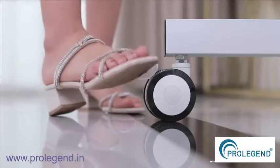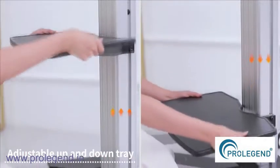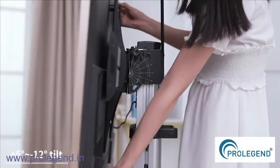Steering wheel with brake, adjustable up and down tray, and cable management on the back. Neat and beautiful design with a tilt range of plus 5 degrees to minus 12 degrees.